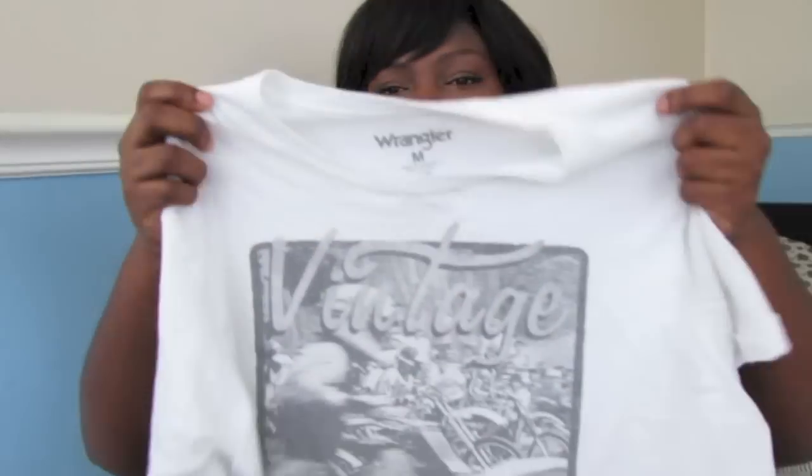You can pair them with midi skirts, maxi skirts, jeans, colored bottoms — whatever you can think of. I really like pairing these with more tailored pieces to kind of dress it down a little bit. Definitely screen tees in black and white — that whole palette — is to me a trend, an essential, and definitely a favorite.